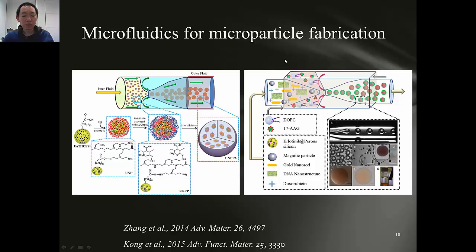Microfluidics is also very useful for microparticle fabrication. In this case, we are developing a colon-targeted drug delivery system. We first use a porous silica nanoparticle to load the drug, and we also modify the surface to have mucus-adhesive properties. Then we encapsulate the nanoparticles into a pH-responsive polymer using microfluidics. The pH-responsive polymer only dissolves at colonic pH and can deliver the nanoparticle into the colon. Then the nanoparticle will adhere to the mucus of the colon and release the drug, achieving colon-targeted drug delivery.